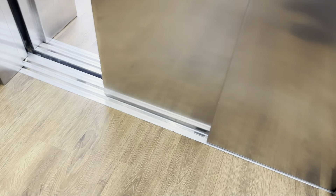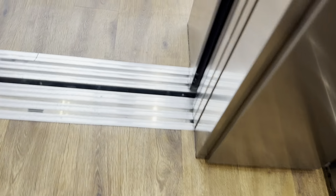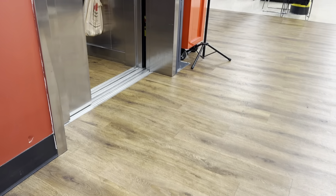And we're at the lower level. So this is the lower level. We'll just watch it close.